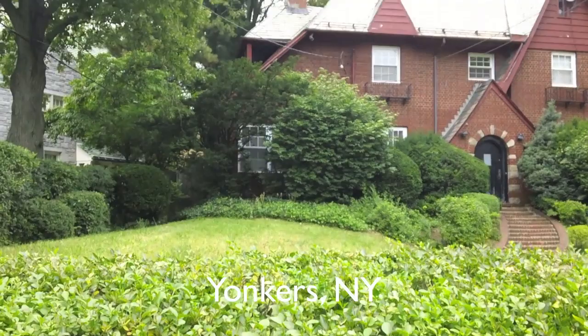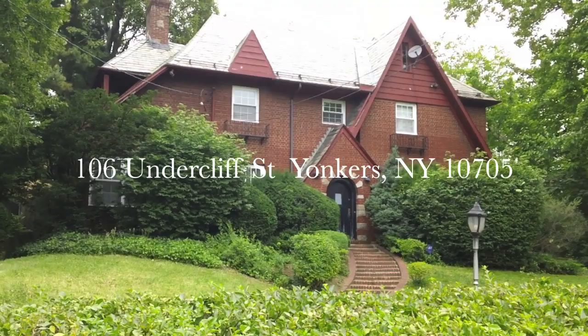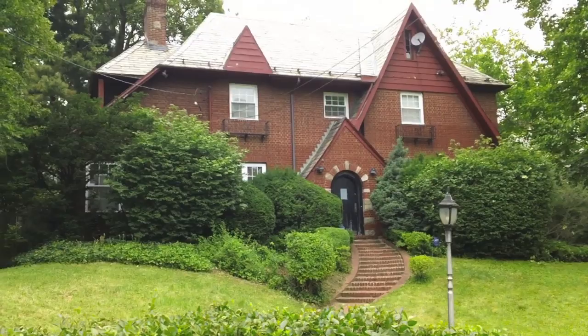Four bedrooms, two and a half baths, hardwood floors, and high ceilings. Now, this house needs a lot of work to restore it to its original glory.